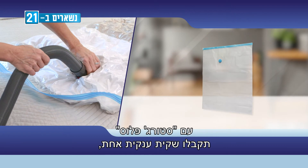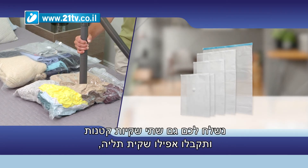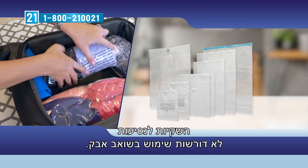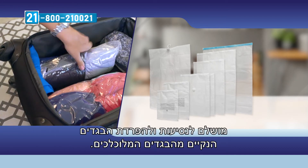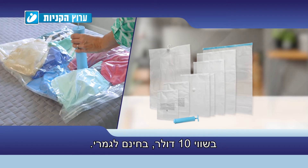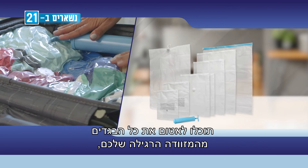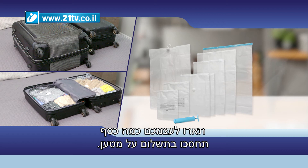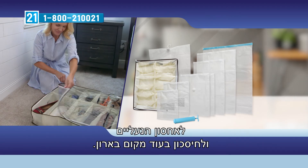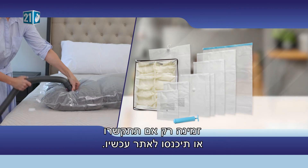With Storage Plus you'll receive one jumbo bag for bulky bedding and pillows, one large bag, one medium bag for clothes, two small bags, a hanging bag for suits, coats, or dresses, and two travel bags with a special built-in valve — just zip, roll, and go. Order right now and we'll include a manual vacuum pump valued at $10, completely free. If you're one of the first 50 callers, we'll also include the Shoe Storage Plus — a $20 gift, completely free. Call or go online now.